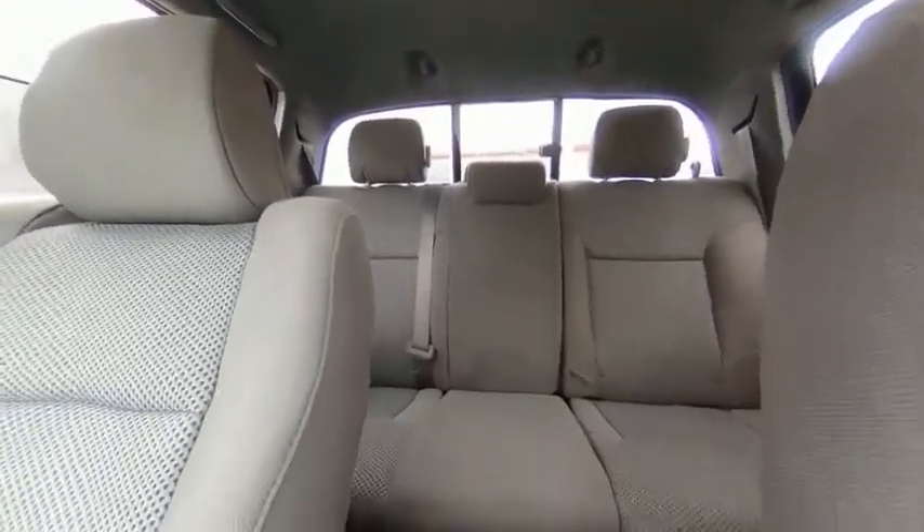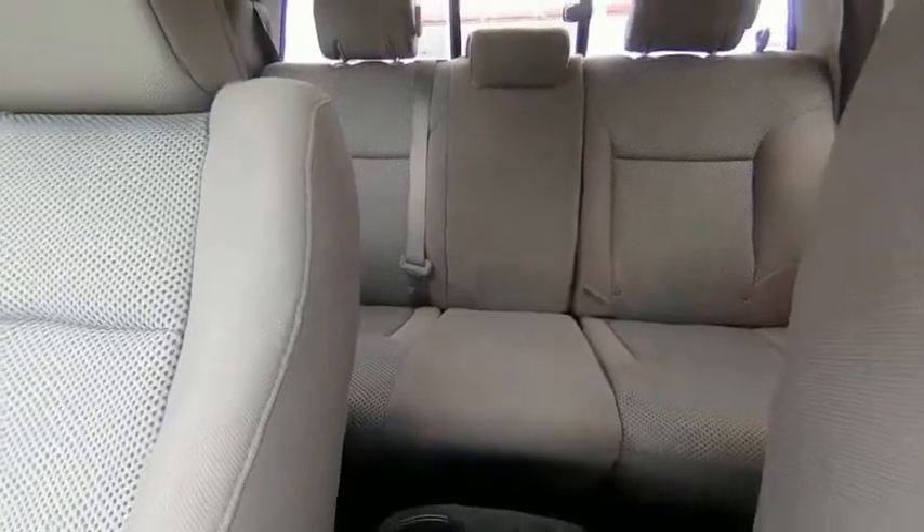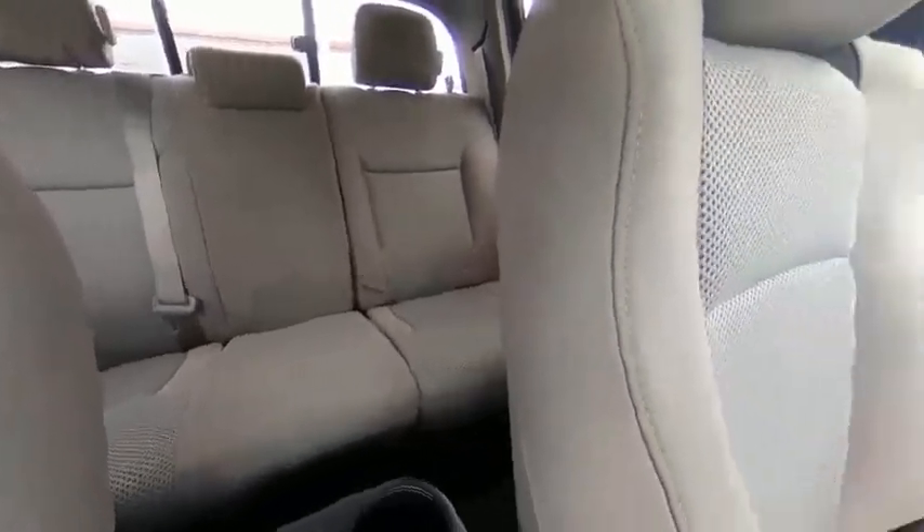Toyota Tacoma boasts a roomy interior, a powerful V6 option, and excellent off-road capability, and has been named the best-selling compact pickup by MotorIntelligence.com five years in a row.